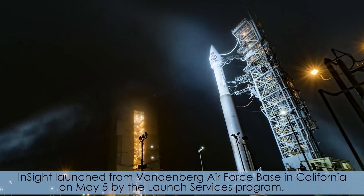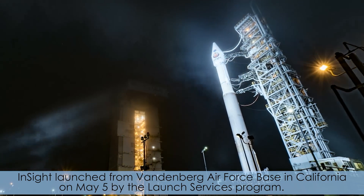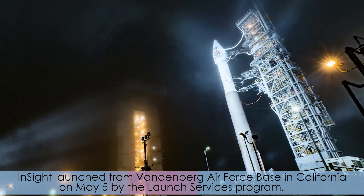InSight launched from Vandenberg Air Force Base in California on May 5 by the Launch Services Program.